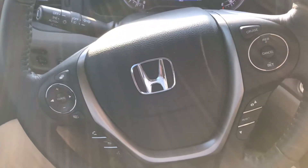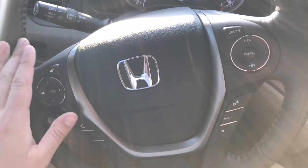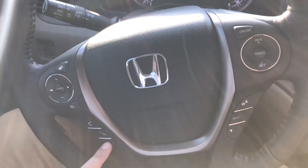Moving over to the steering wheel here — you've got your cruise control, you can control your radio over here, answer your phone calls, hang up, and use voice recognition.